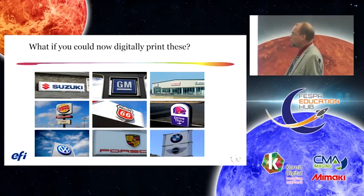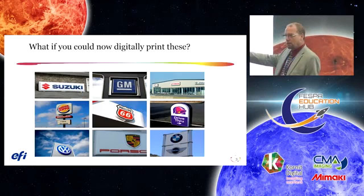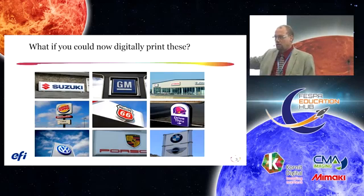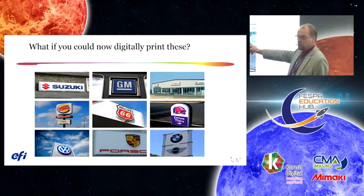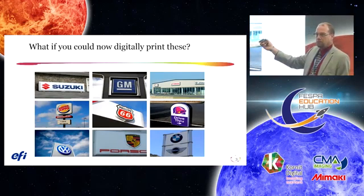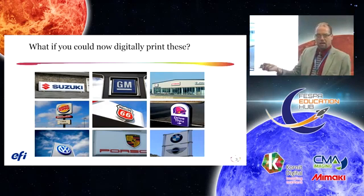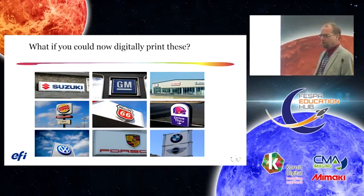What if you could digitally print these signs? These are the super format signs you often see around town. These signs are typically done with methods used since the 1940s. Some are 1 meter by 5 meters, sometimes exceeding 250 pounds. They're produced using spray, mask, dry, peel, cut, spray, mask methods — very time consuming and very labor intensive.